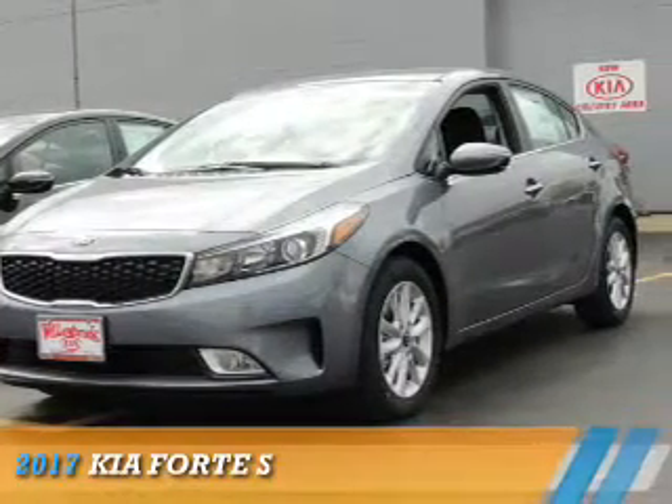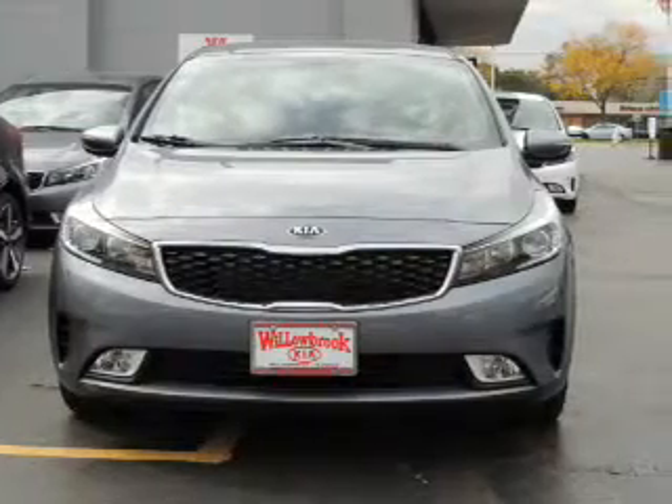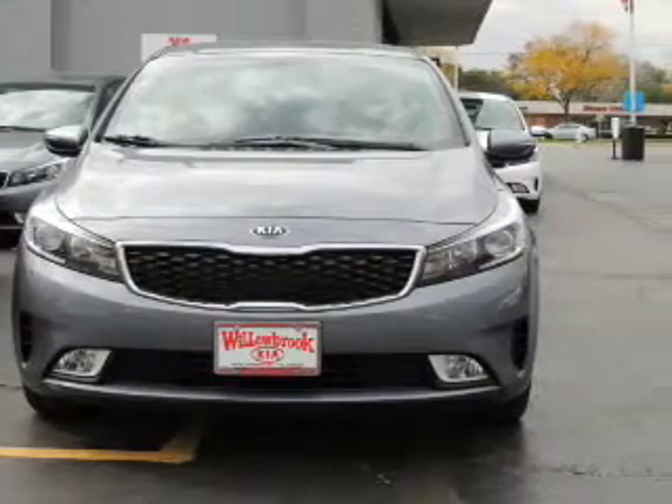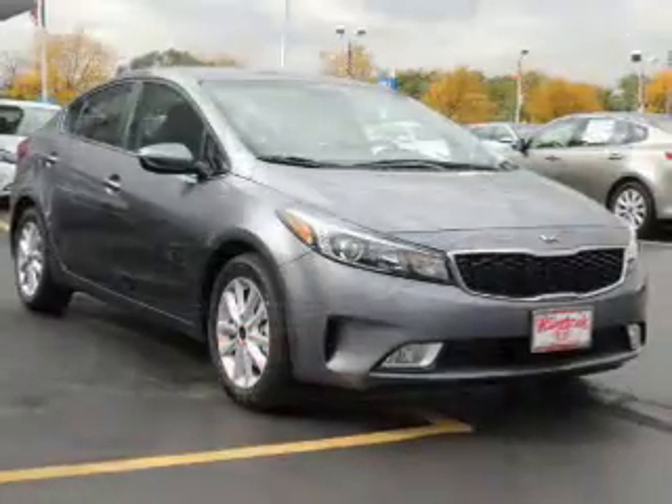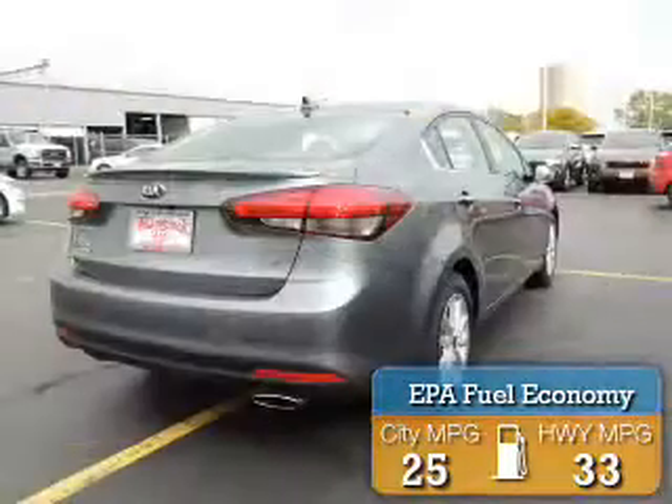Presenting the 2017 Kia Forte. It's powered by front wheel drive, a 2 liter, 4 cylinder engine and an automatic transmission. Great fuel efficiency saves you money by requiring fewer trips to the gas station.